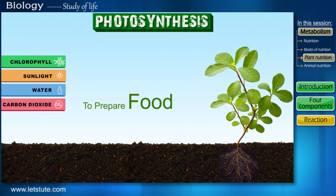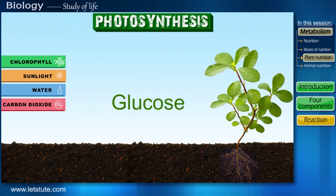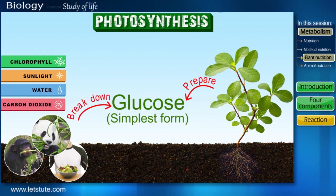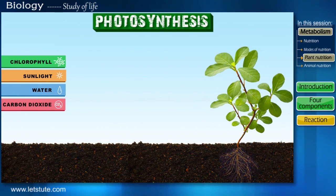All these elements help in the process of preparing their food, which we also know as photosynthesis. This food that they make is in the form of glucose. Plants prepare food in the simplest form — glucose — and animals break down whatever food they eat into the simplest form. So ultimately, food is utilized by all living organisms only when it is present in the form of glucose.